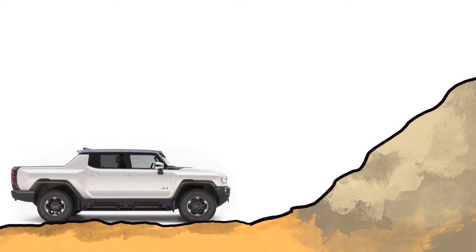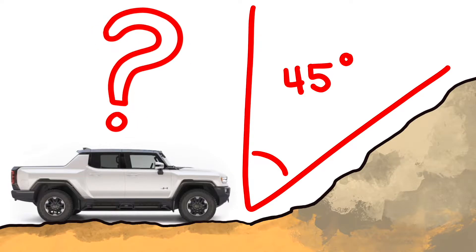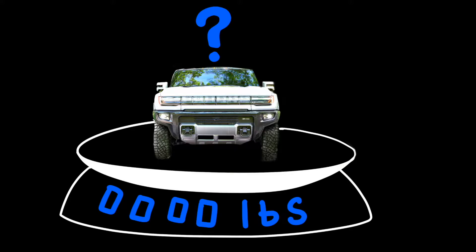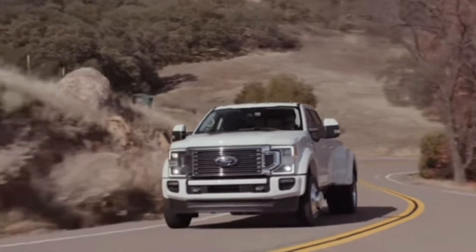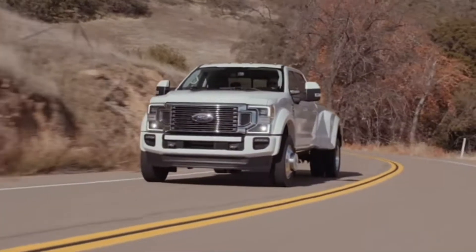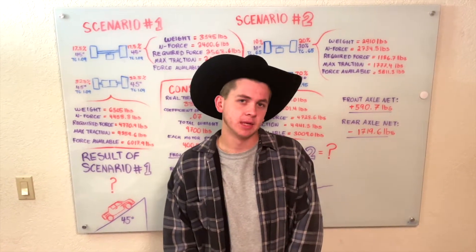So I pull up in my brand new Edition One Hummer EV pickup truck to a nice 45-degree rock slope. Can I make it to the top? The first thing we need to know about our vehicle is its curb weight, which happens to be about 9,000 pounds — that's more than a crew cab 8-foot bed F-450 diesel Ford pickup. After we throw in a few passengers, cargo, and spare tires, we're going to say the operating weight of the Hummer is about 9,700 pounds.